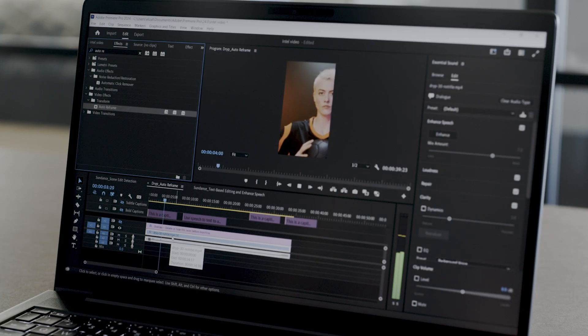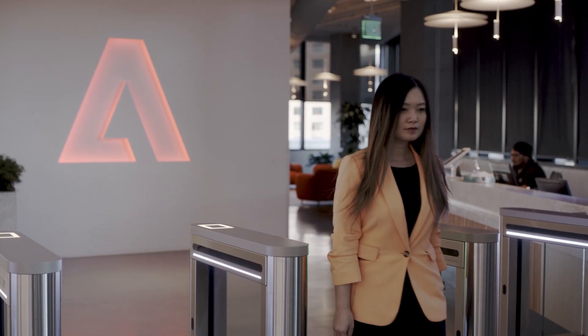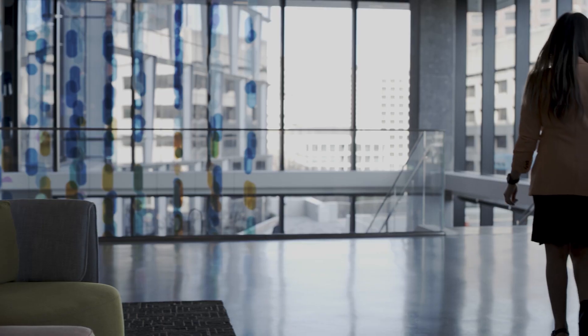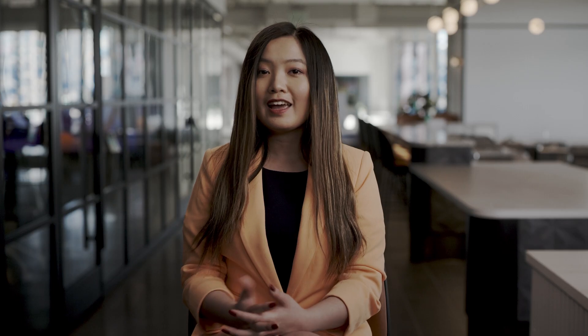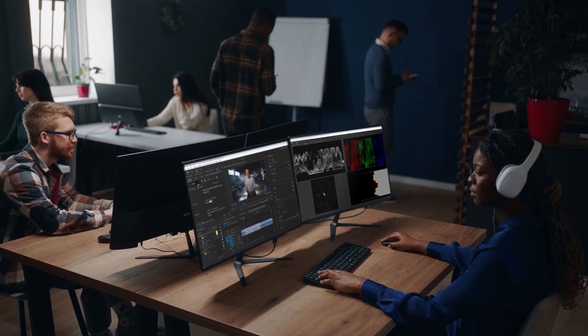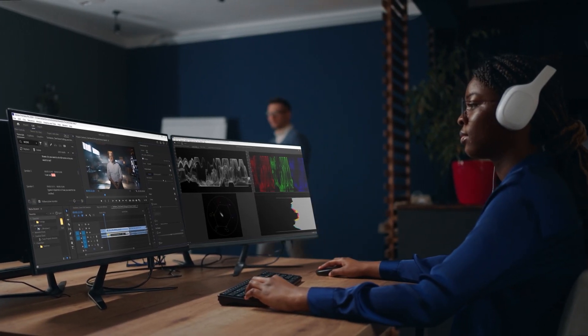Our AI features run on the CPU and GPU concurrently, so we can maximize the user workflow and PC hardware. The AI compute runs locally on the client, partly for security, but also so that editors aren't dependent on the internet or at risk of downtime.